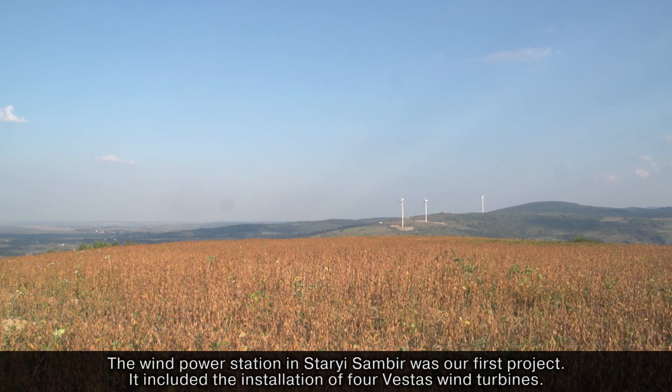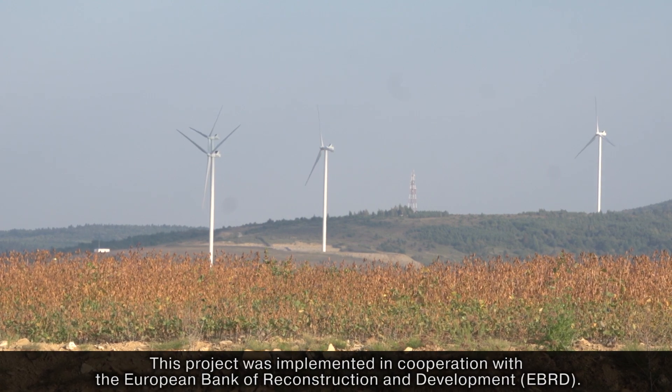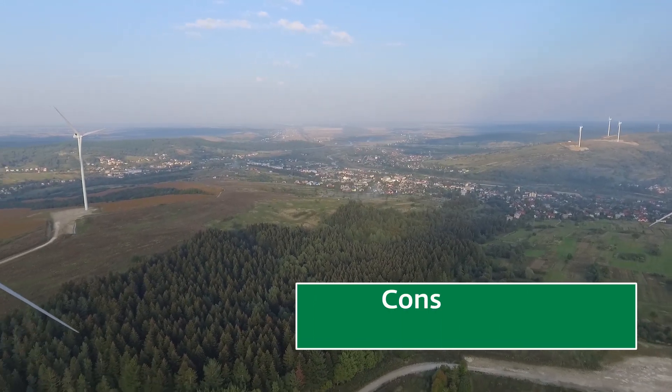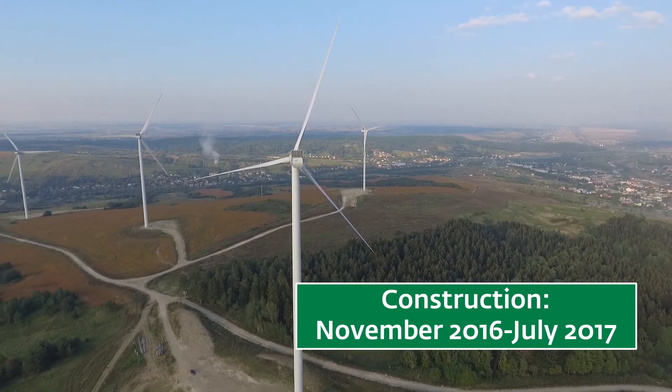The first project with Eco-Optima was four wind generators of the company Vesta, which was implemented together with the European Bank for Reconstruction and Development. In 2017, the second Eco-Optima wind power station, Carpathian Wind, was commissioned in Staryi Sambia.